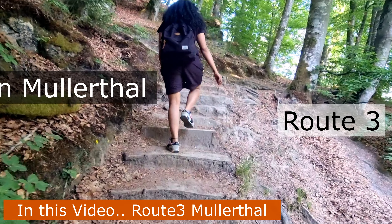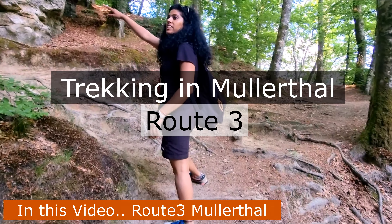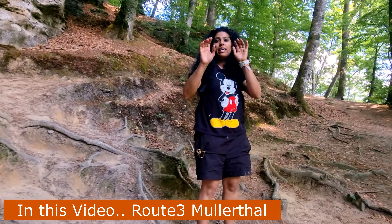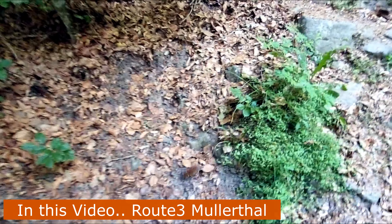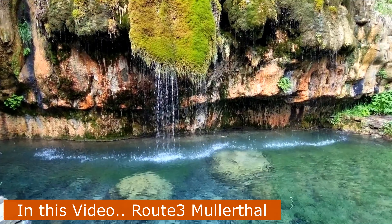Hello everyone, welcome to my channel. My name is Shagun. In this video, I'm going to show you the Mullerthal region — particularly we are covering Route 3. As I told you in my previous videos, there are 3 main routes for trekking in Mullerthal: Route 1, 2, and 3. In this video, I'm going to cover Route 3 and show you how it looks.